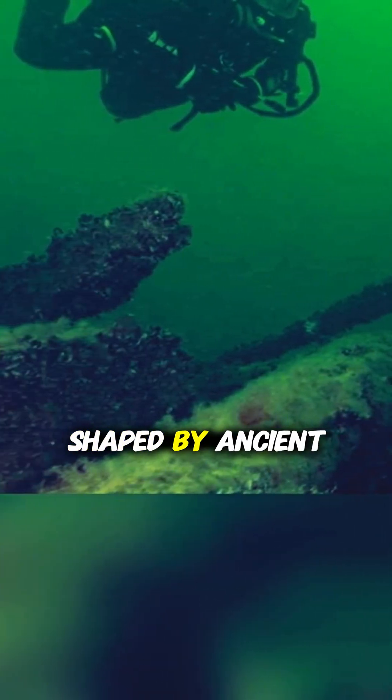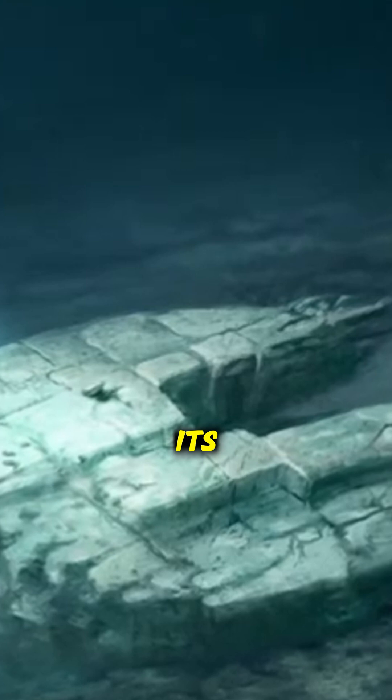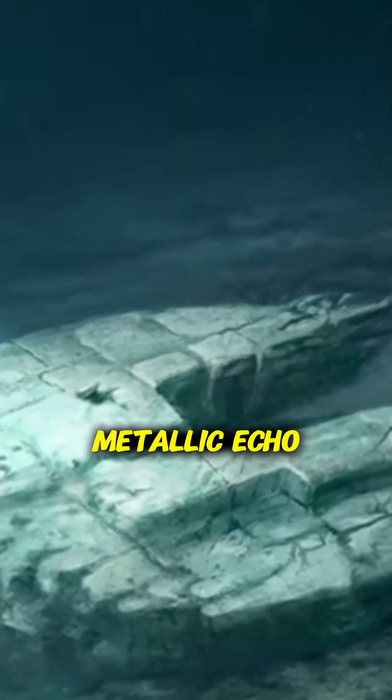Adding to the mystery, the formation sits near the Gulf of Bothnia on a seabed shaped by ancient glaciers. And while scientists believe it's likely a natural rock formation carved by Ice Age movements, its circular precision and metallic echo under sonar have defied easy explanation.